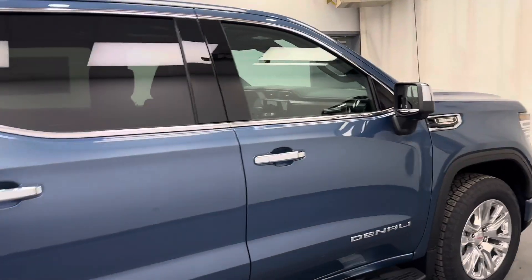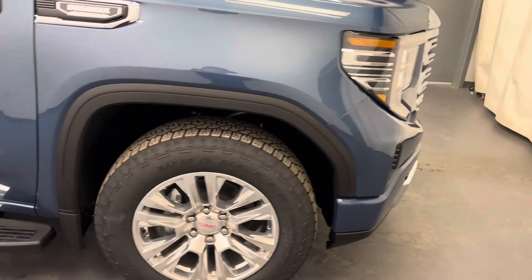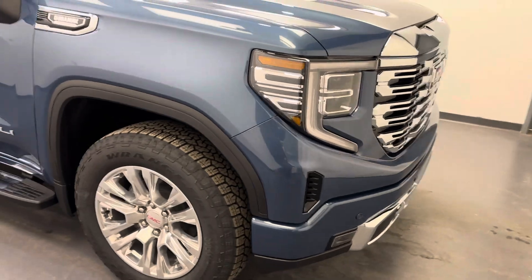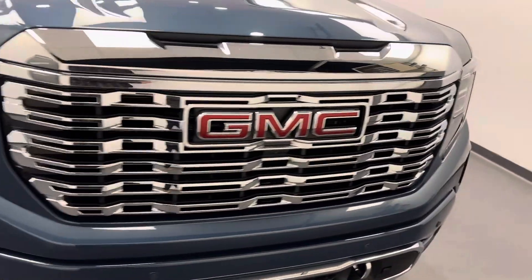And there it is, that's stock number 262638. You guys have just checked out this Downpour Metallic 2025 Sierra 1500 Crew Cab Denali.